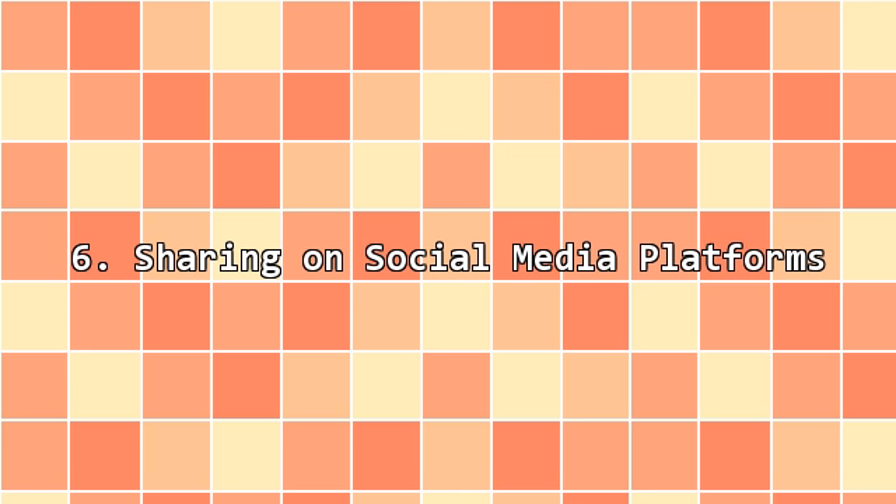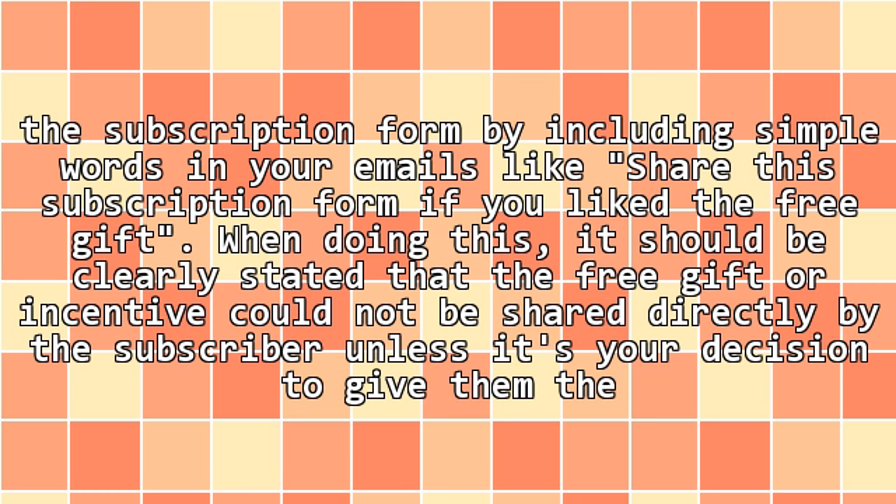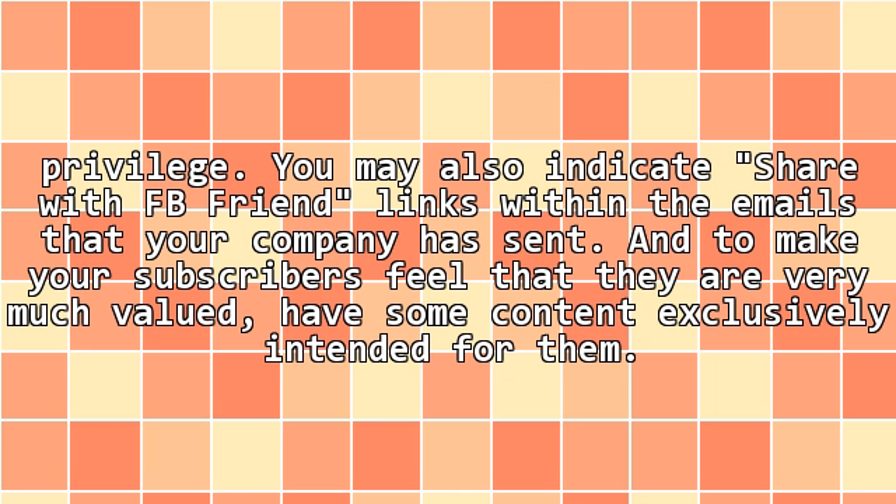6. Sharing on social media platforms. One of the best ways to grow your email list is by asking your business subscribers to share the subscription forms to other people in the social media networks. Some of the most dominant social networking sites today are Facebook, Google Plus, Twitter, etc. You can have all your subscribers share the subscription form by including simple words in your emails like 'share this subscription form if you like the free gift.' When doing this it should be clearly stated that the free gift or incentive could not be shared directly by the subscriber unless it's your decision to give them the privilege. You may also indicate 'share with FB friend' links within the emails that your company has sent, and to make your subscribers feel that they are very much valued, have some content exclusively intended for them.